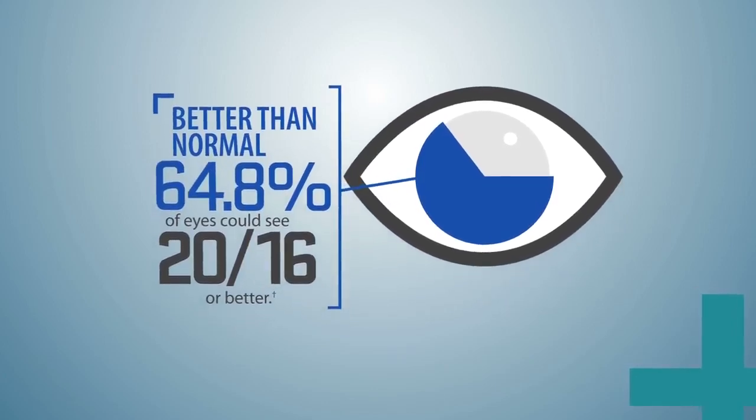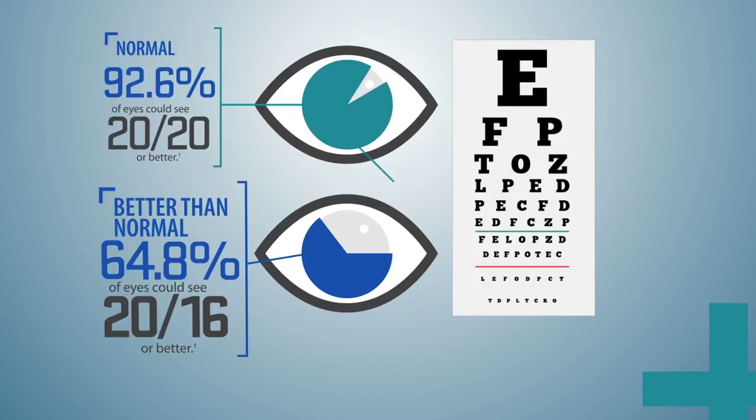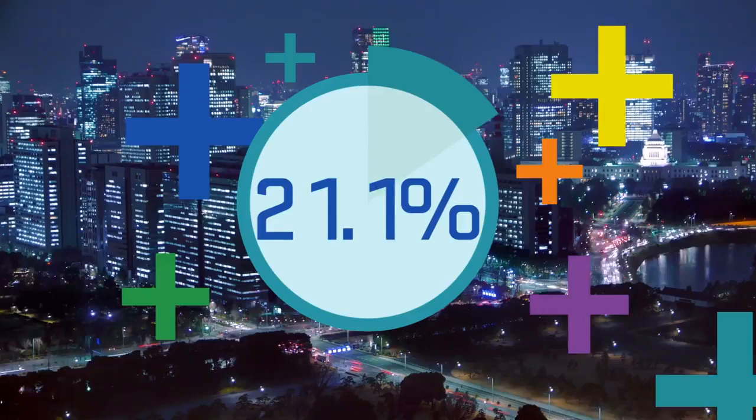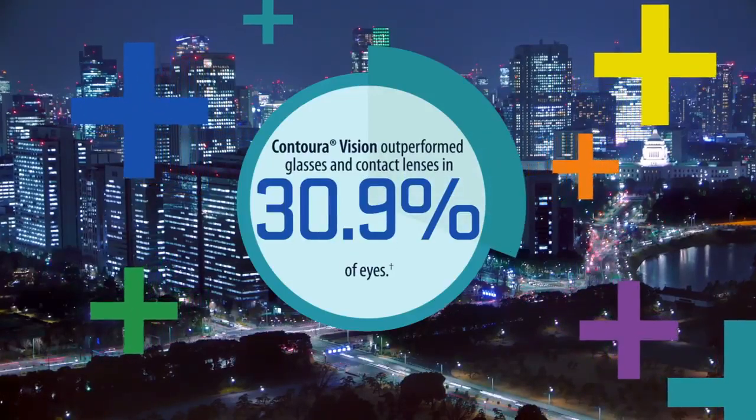64.8% of eyes treated with ConturaVision achieved 20/16 vision. ConturaVision also delivered exceptional visual performance, with 30.9% of primary eyes achieving better vision than with glasses or contacts.